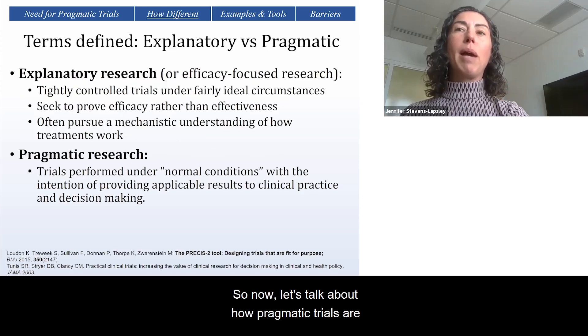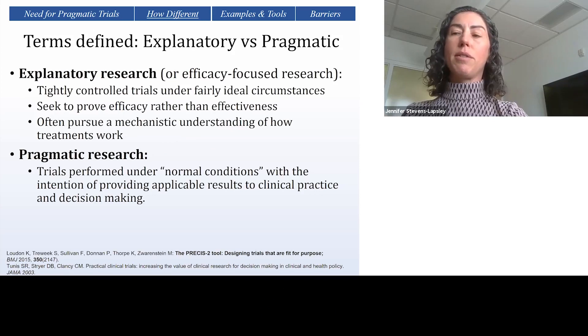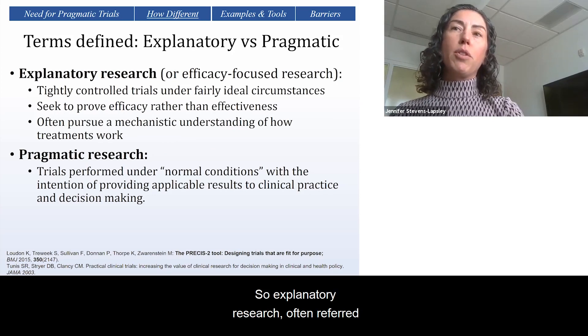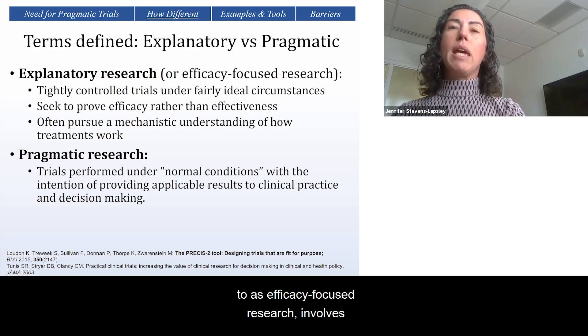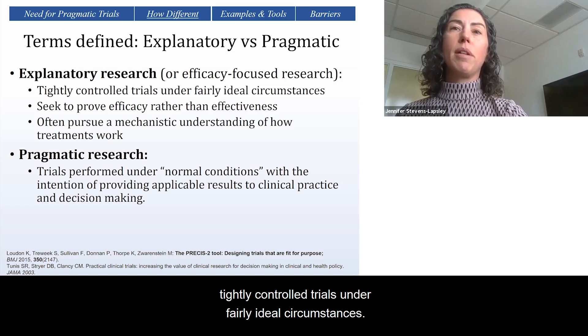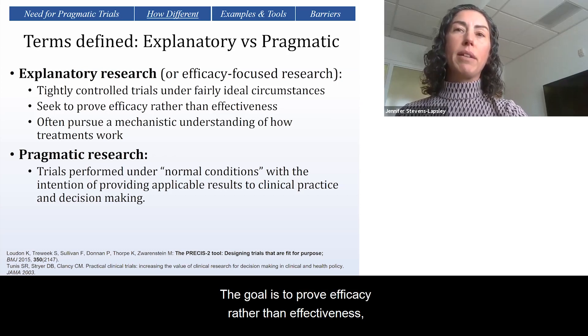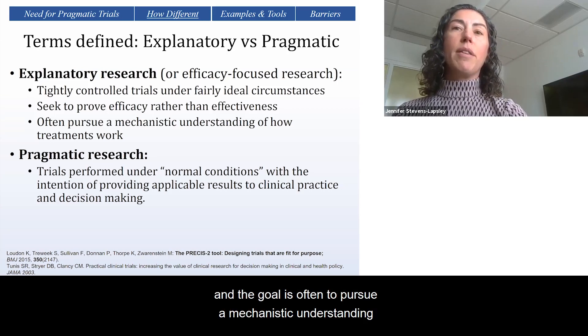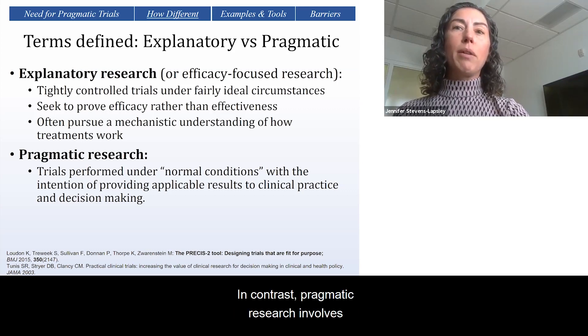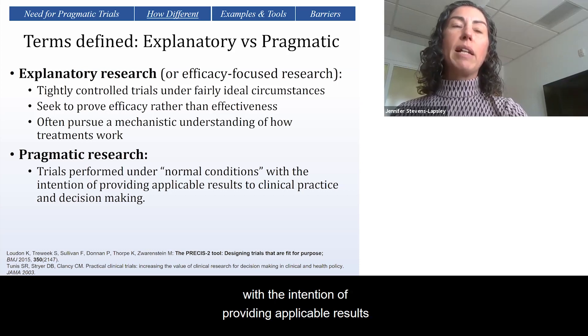Now let's talk about how pragmatic trials are different from other designs. Explanatory research, often referred to as efficacy-focused research, involves tightly controlled trials under fairly ideal circumstances. The goal is to prove efficacy rather than effectiveness, and the goal is often to pursue a mechanistic understanding of how treatments work. In contrast, pragmatic research involves trials performed under normal conditions with the intention of providing applicable results to clinical practice and decision-making.